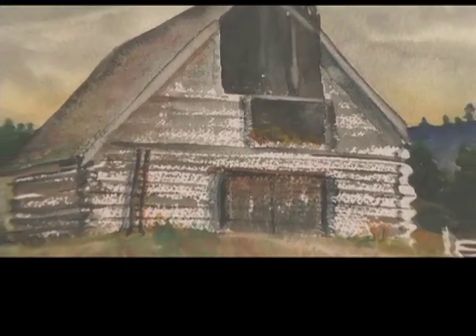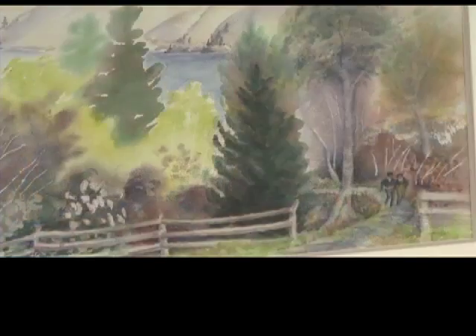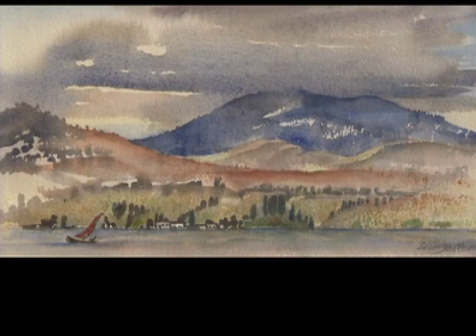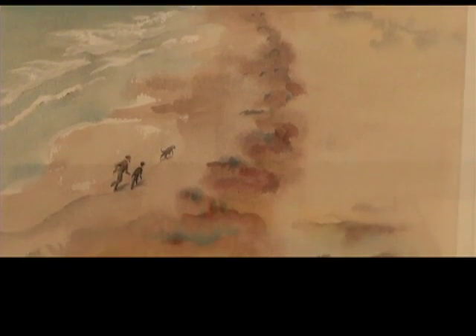Penticton pioneer Jill Lear Salter is one of the community's most prolific watercolor artists. I love the Okanagan, and I love nature. I feel as though I'm part of it when I'm painting, and it helps — it's inspiring. I'm very fond of doing the atmosphere, the clouds, and the stormier the better. If there's a big rainstorm or thunder and lightning, that's good too. It's emotionally stimulating.